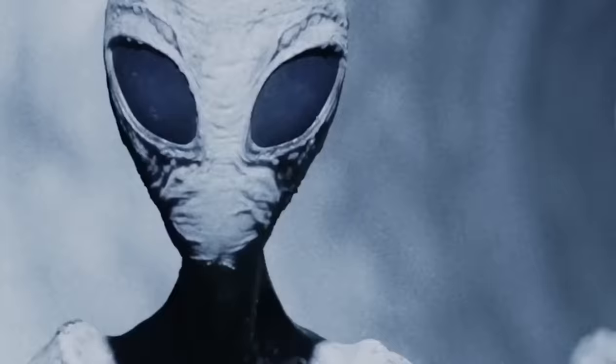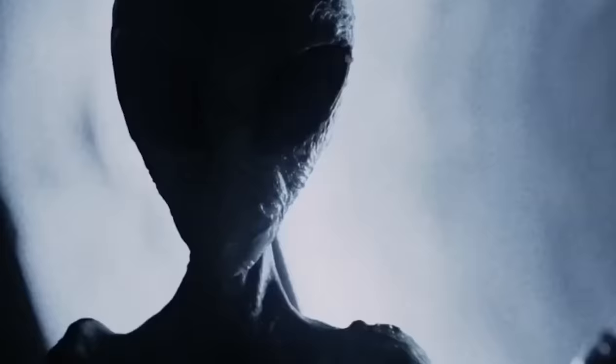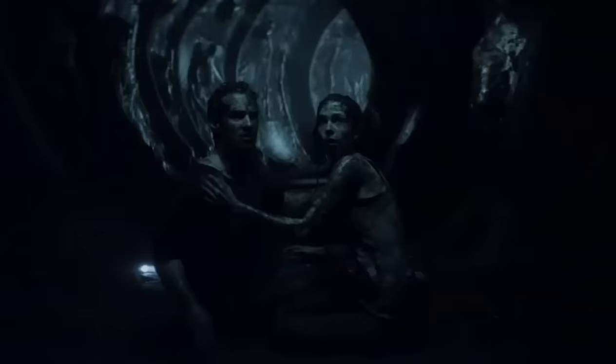But then again, if aliens are sending these signals, what message are they trying to convey? Tell us your thoughts in the comments section. Thanks for watching and make sure to click the video on your screen to watch another interesting video. I'll see you there.